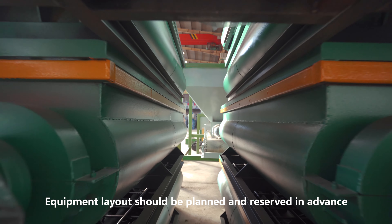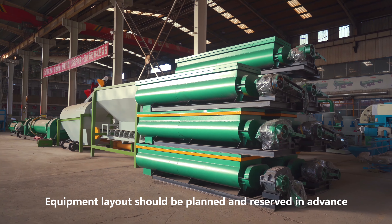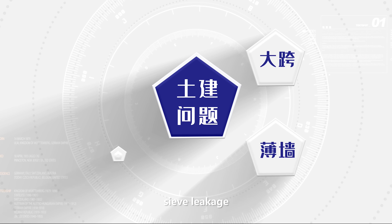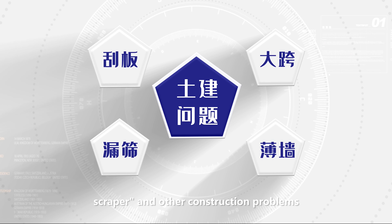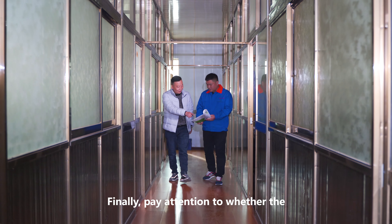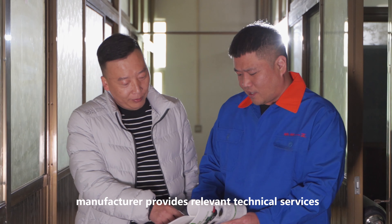The production of organic fertilizer is inseparable from high-quality production equipment, professional process design, and marketable organic fertilizer raw materials. First, confirm the type and process of fertilizer, and choose the right production equipment.